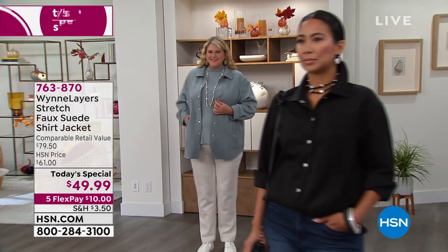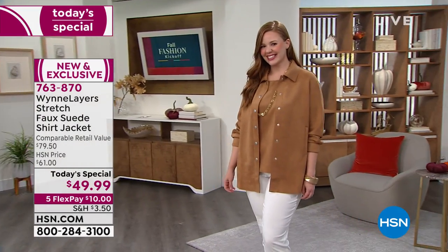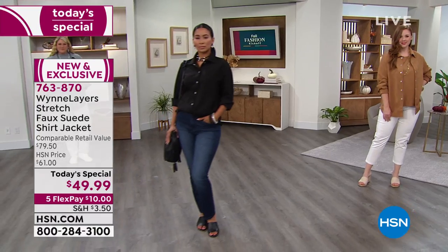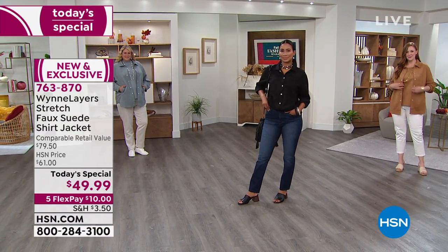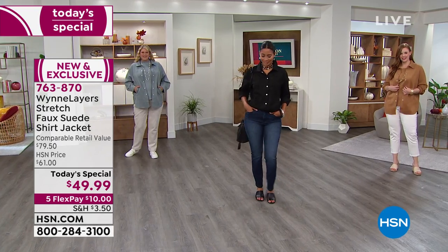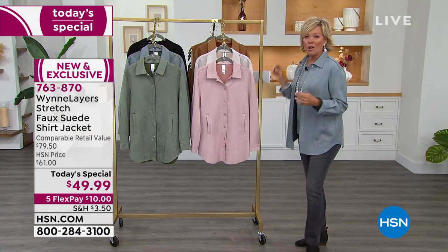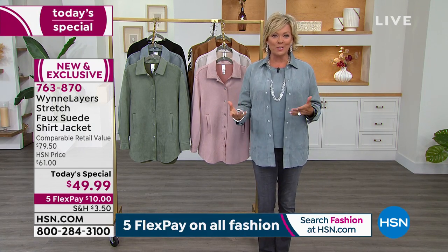Oh my goodness, you guys, I don't think I've ever seen anything from Marla under $50. This is so exciting. It's a faux suede shirt — it's a jacket, it is soft, it's light, it's machine wash and easy to care for. But the beautiful part is that this is one of the biggest looks when it comes to fall and what's happening as we move into this new season.